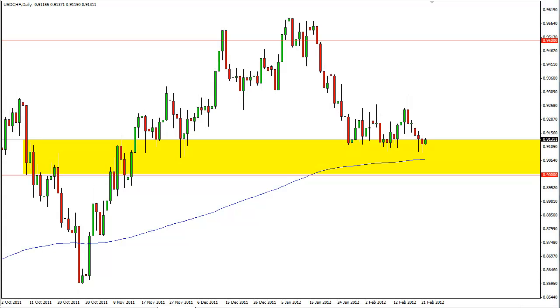This is Christopher Lewis from the dailyforex.com trading desk looking at the dollar-swiss pair for the February 22nd Forex trading session. As you can see, I have a yellow box which represents the 0.91 to 0.90 support zone, as well as a blue moving average — this is the 200-day EMA.